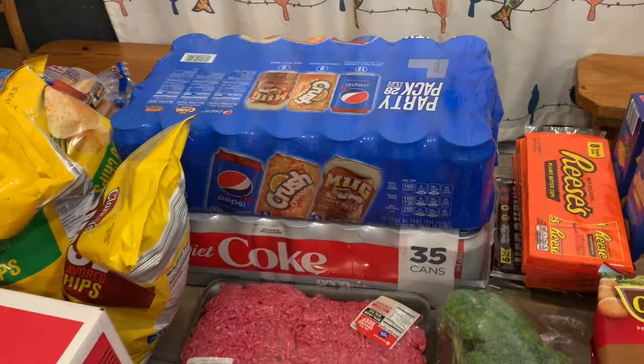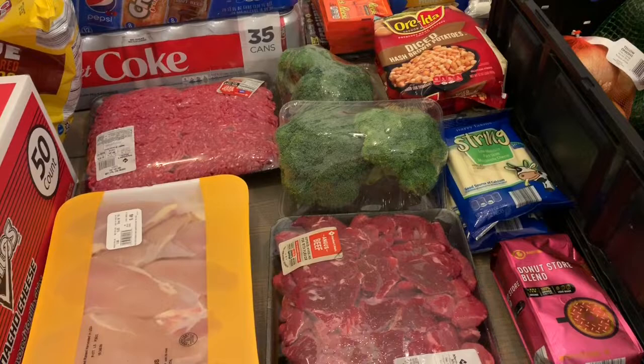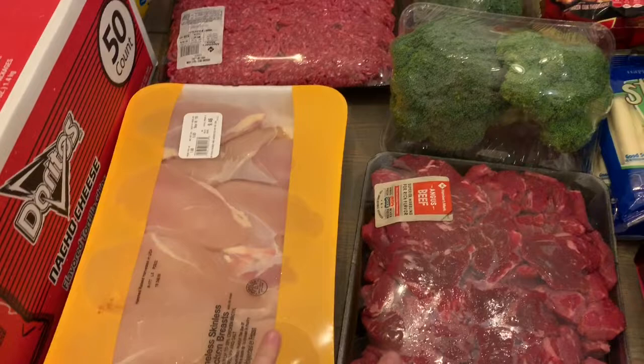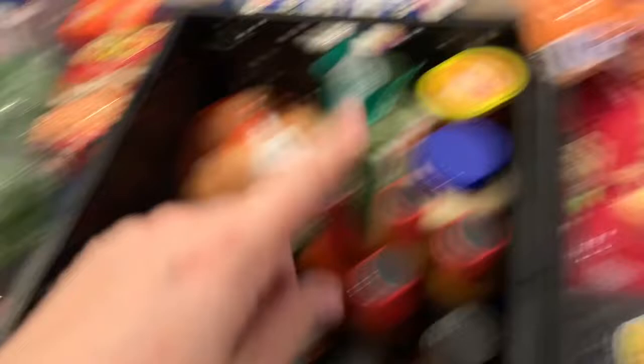Then we just have drinks — water and things that'll actually hydrate you other than just soda. We're gonna do hobo packets one of the nights, which usually uses either cut up chicken or cut up beef. This beef is already cubed but I'll have to cut up the chicken. The hamburgers are for the walking tacos. We got a bunch of vegetables to go in the hobo packets — essentially like a stir-fry inside a foil packet that you cook in the fire. It'll have broccoli, potatoes, onions, bell peppers, and carrots. I also have canned corn somewhere that'll go in there too.